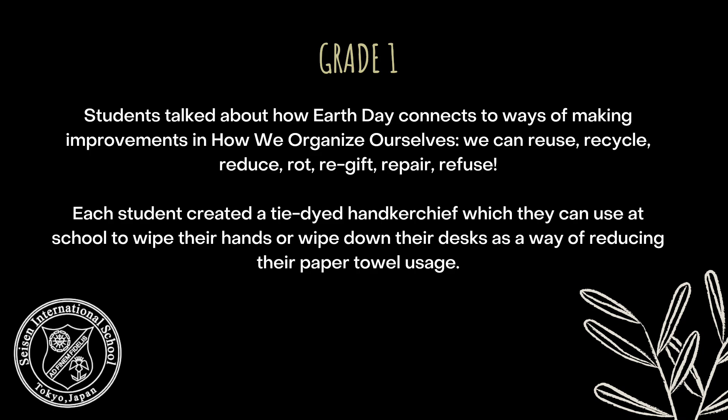In Grade 1, students talked about how Earth Day connects to ways of making improvement in how we organise ourselves. We can reuse, recycle, reduce, rot, re-gift, repair, or refuse.